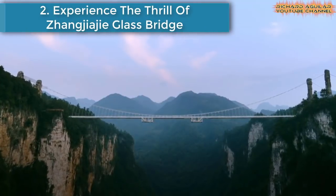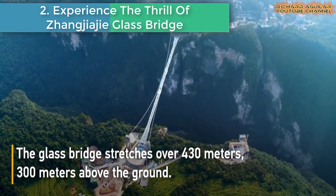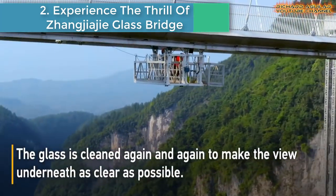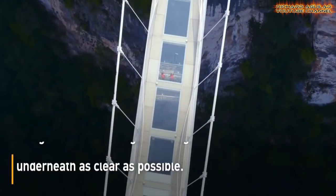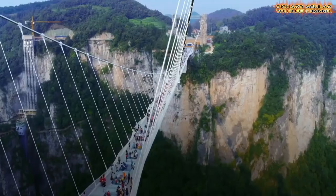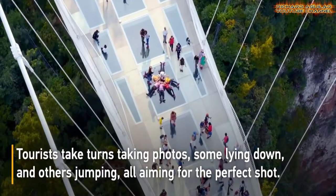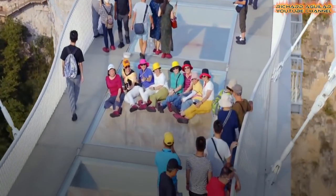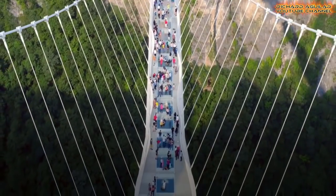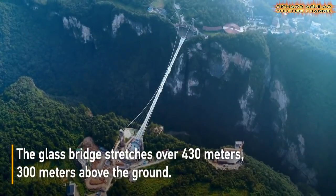Number two: Experience the thrill of the Zhangjiajie glass bridge. The glass bridge stretches over 430 meters, 300 meters above the ground. The glass is cleaned again and again to make the view underneath as clear as possible. Tourists take turns taking photos, some lying down and others jumping, all aiming for the perfect shot.